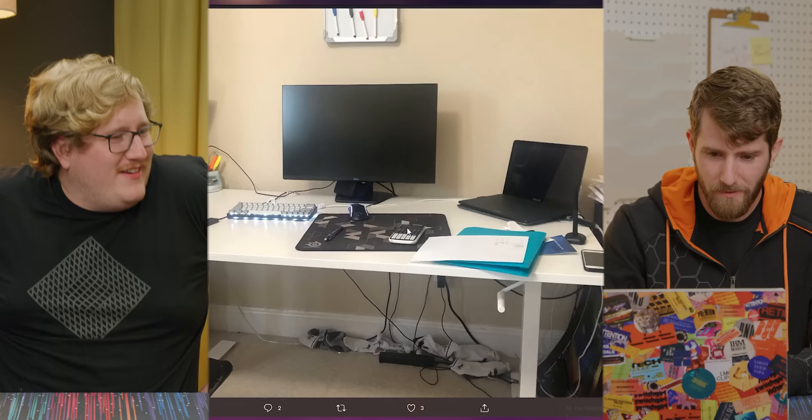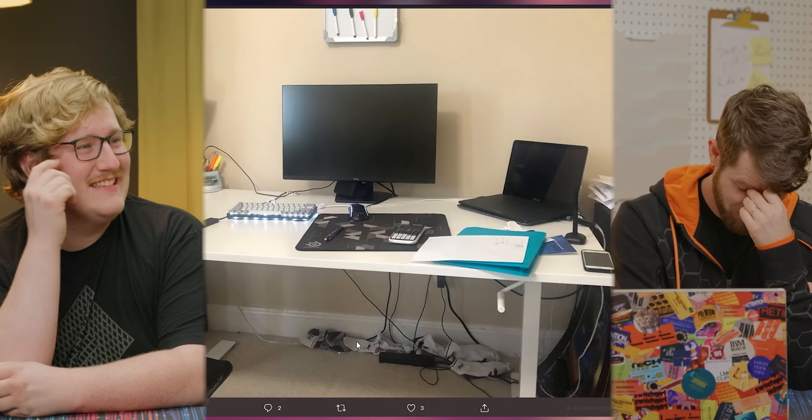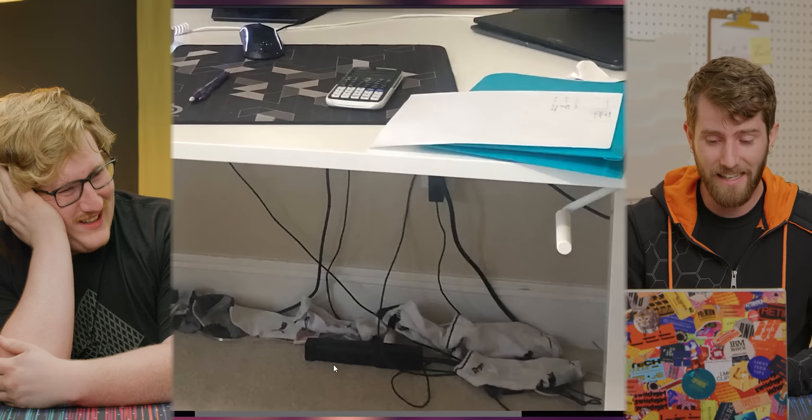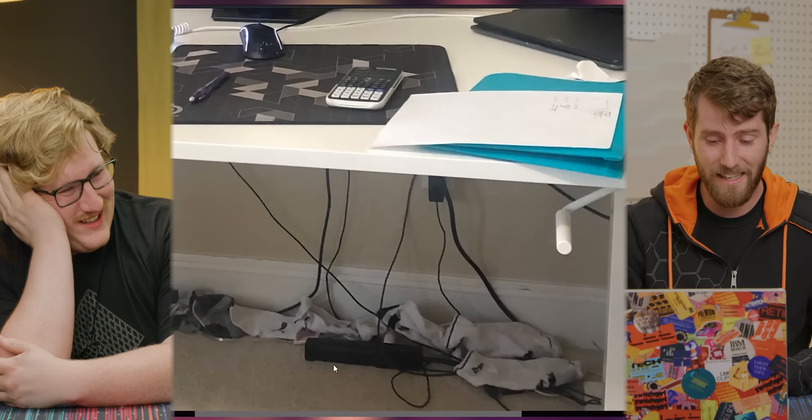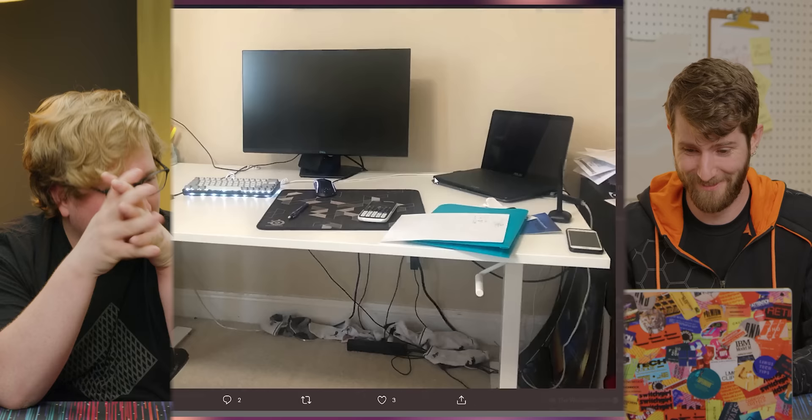Alright, Bob is an Osu junkie. There are no words. You know what he said? The socks were supposed to hide my terrible cable management. Bull. David, the entire bottom of this desk is full of socks. Mount the power bar to the bottom of your desk, and get a laundry hamper for those socks.